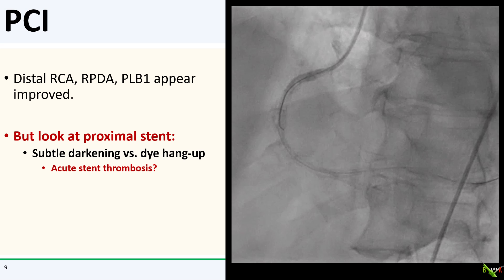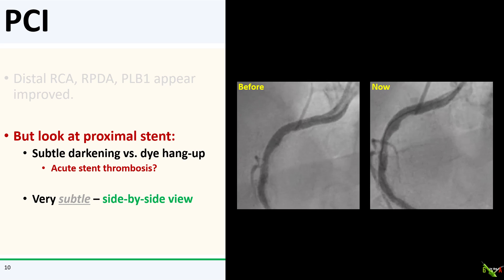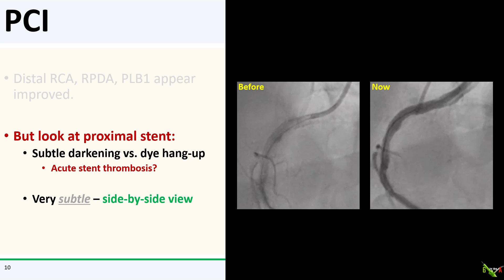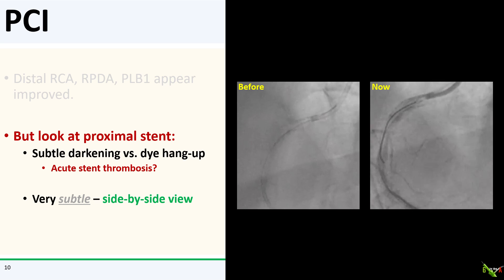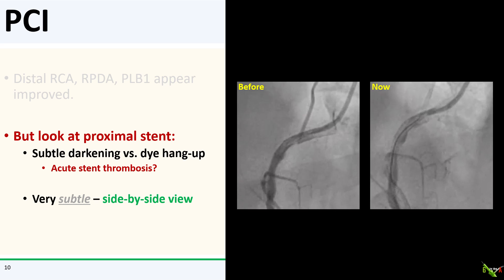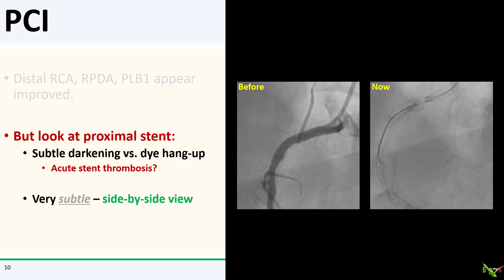Honestly, I did not notice this at first — the tech noticed it. It's actually quite subtle. Here it is side by side. You see the subtle darkening in the stented segment that wasn't really there before. Given her STEMI, I was worried that there might be thrombus building up within the stent. I asked the nurse to start a 2b3a inhibitor and we also got a repeat ACT, which was nicely therapeutic at 317.